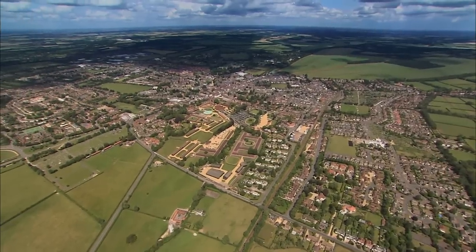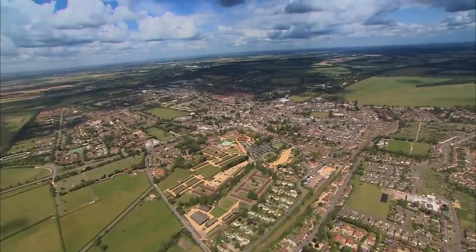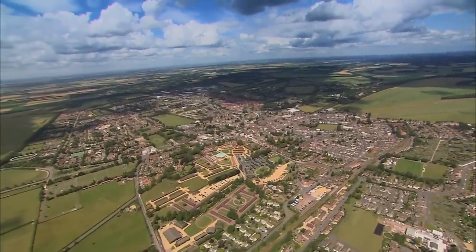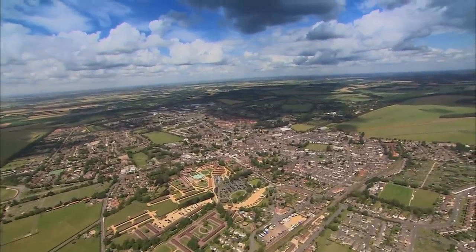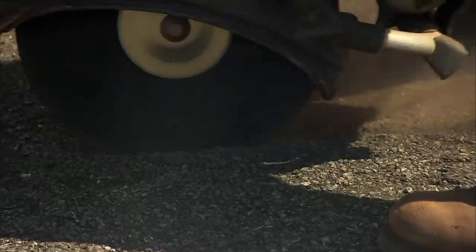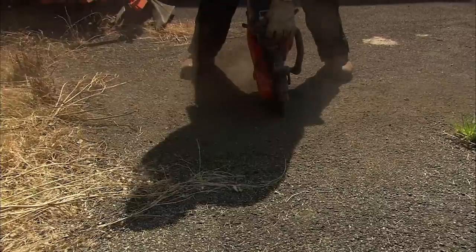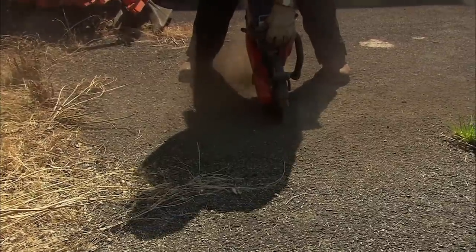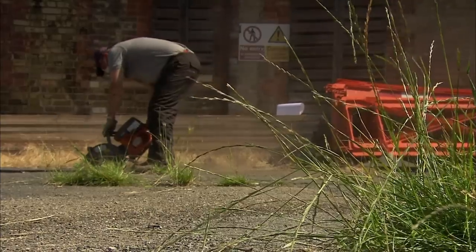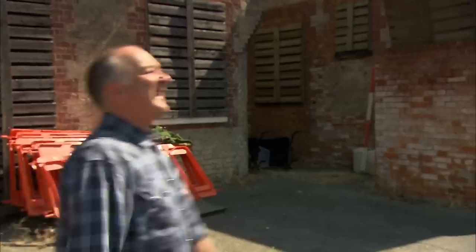It's early morning, day one in Newmarket. Our dig site's a couple of miles away from the racecourse in the town's historic heart. We'll be looking for a royal palace and some stables that could be pivotal to the story of horse racing. Already the archaeologists are making one hell of a racket. Time Team's Jacky McKinley is behind all this frenzied activity — she's our regular bones expert and is running this week's dig.